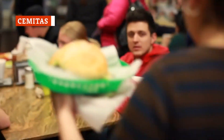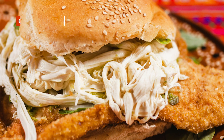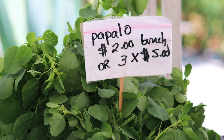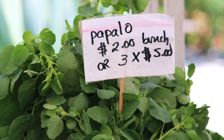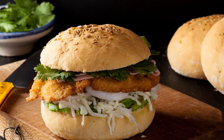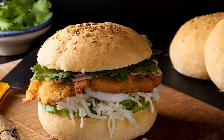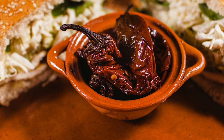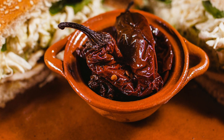A cemita is a kind of sandwich served on a soft sesame seed roll. The sandwich ingredients include meat, avocado, onion, peppers, and white cheese, along with red salsa and papalo, a tasty yet often ignored Mexican herb. Originally from Puebla, Mexico, the cemita is an easy lunch or snack that is jam-packed with flavor. You can stuff your cemitas with carnitas, beef, or any of your other favorite meats, and the result will be the same — absolutely delicious!